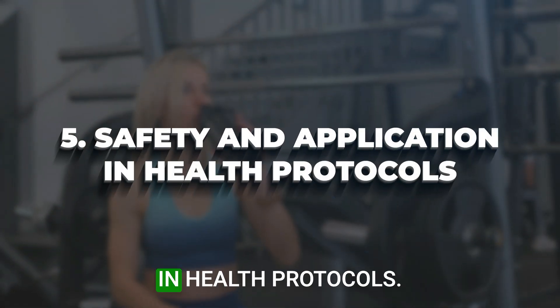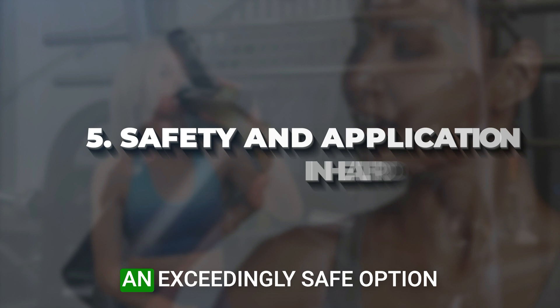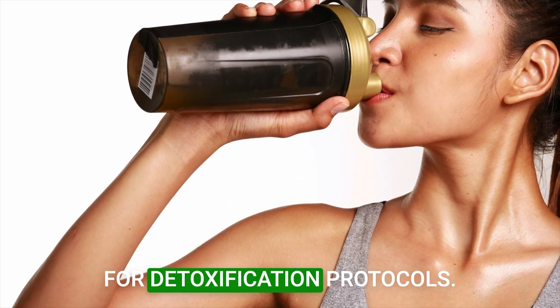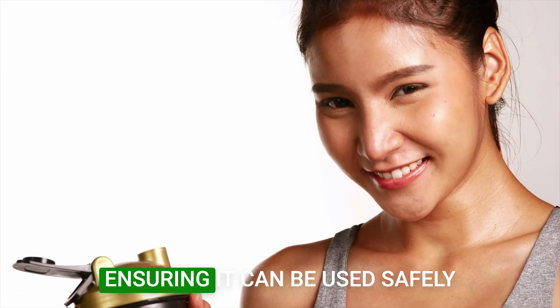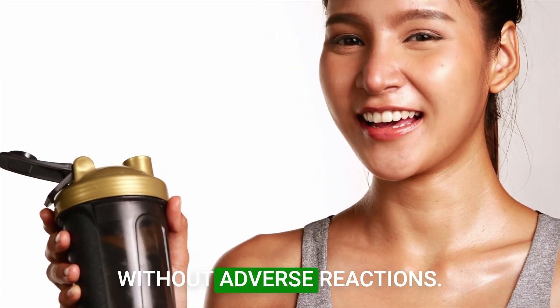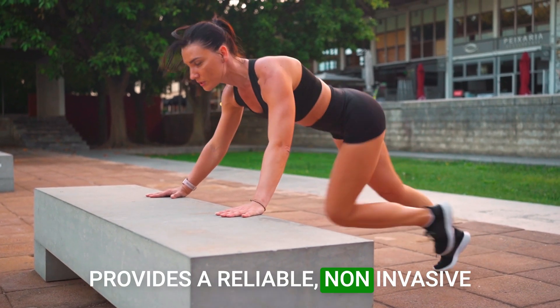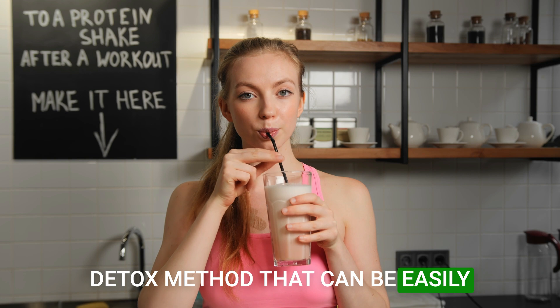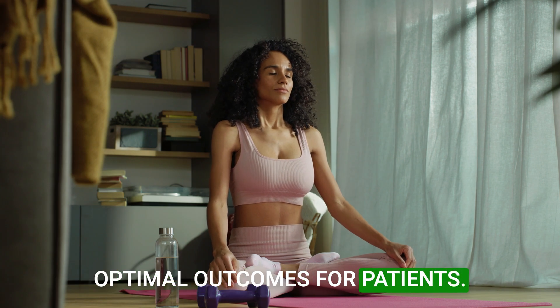Safety and application in health protocols: zeolite's chemical stability and high selectivity make it an exceedingly safe option for detoxification protocols. It does not degrade or react chemically with bodily tissues, ensuring it can be used safely without adverse reactions. Its integration into health protocols provides a reliable, non-invasive detox method that can be easily managed and tailored according to individual health needs, ensuring optimal outcomes for patients.